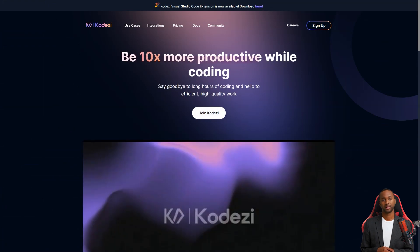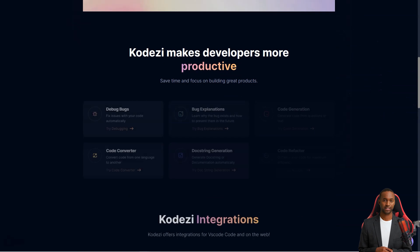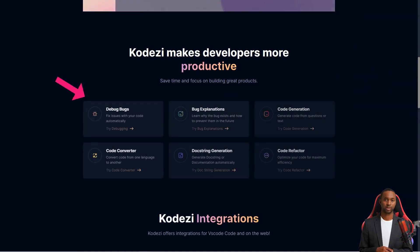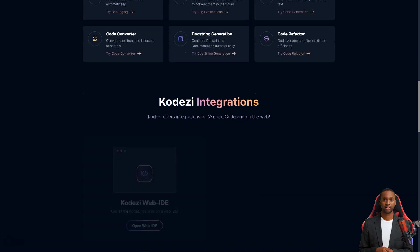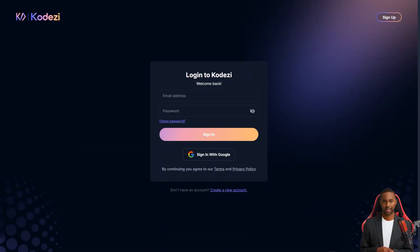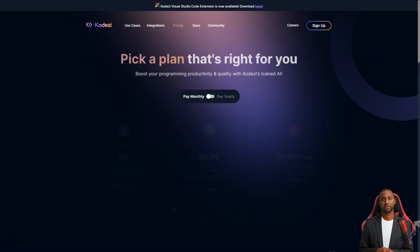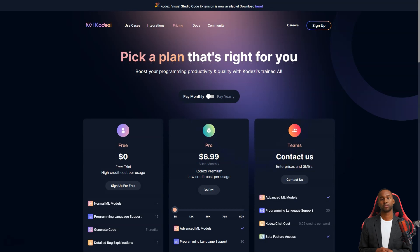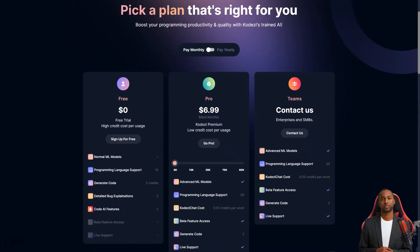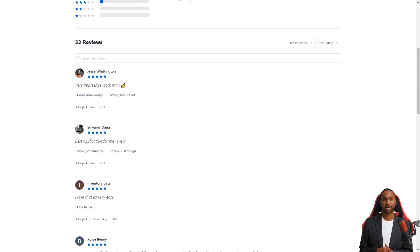But wait, it gets even better. Codesy supports over 30 programming languages and is considered a leader in the code debugging market. The company has achieved many professional successes, including being named in the ASU-GSV Elite 200 and winning numerous industry awards and recognitions, including the Google Hackathon. The founder has big plans for Codesy's future — the goal is to scale the technology and become a significant player in the market, helping over a million developers and programmers optimize and debug their code.